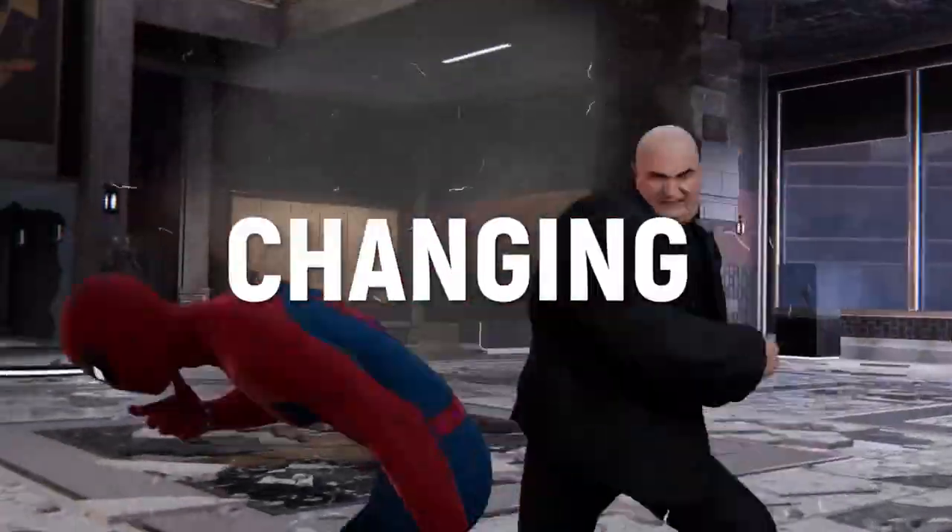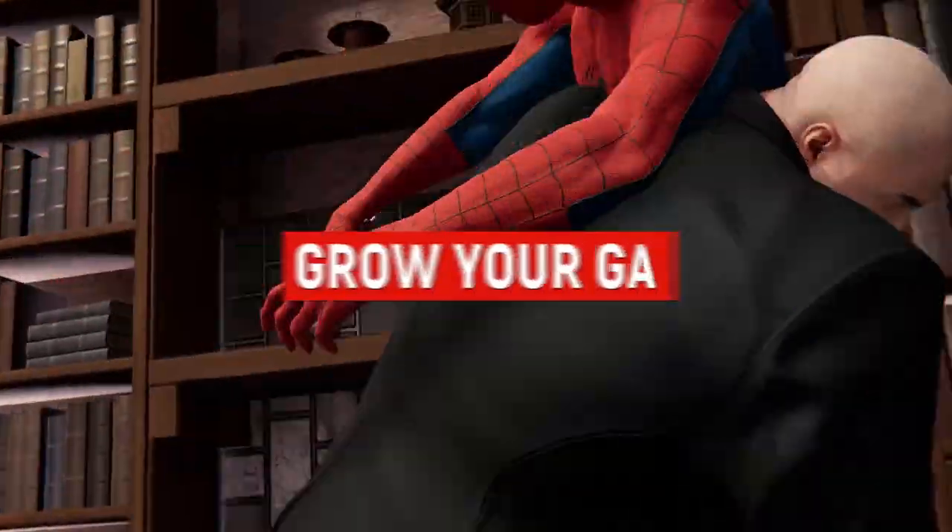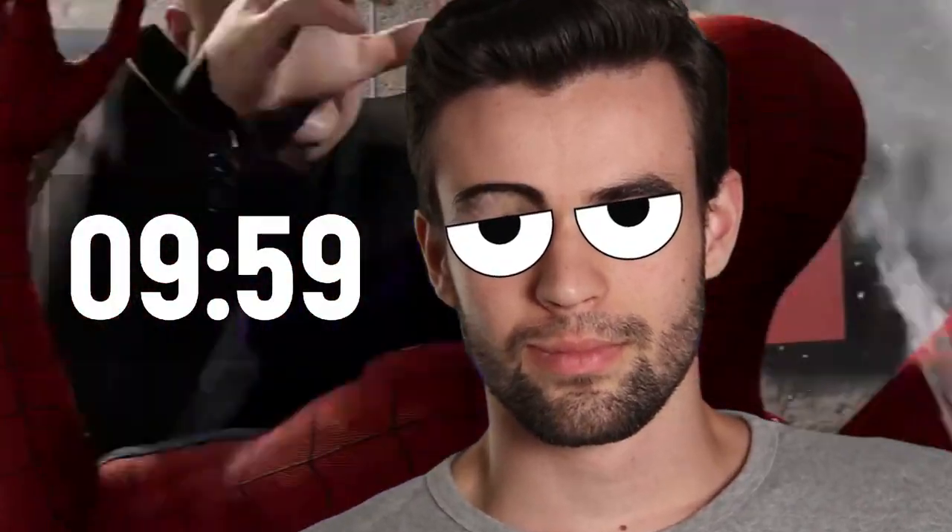Today I want to share 50 game-changing YouTube tips to help you grow your gaming channel, and let's see if I can do it all in less than 10 minutes. My name is Marcus Jones, let's get stuck into it.